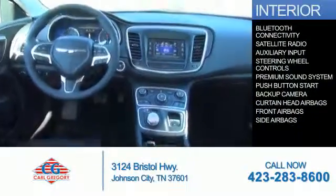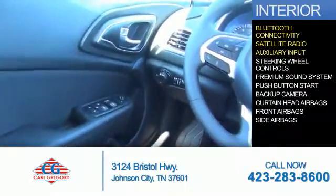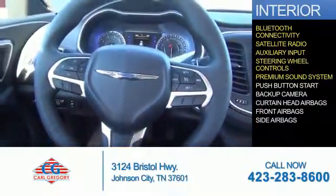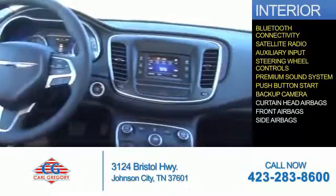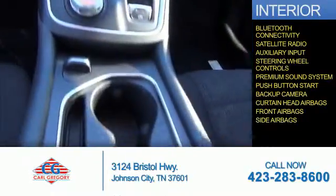Inside you'll find Bluetooth connectivity, a satellite radio, an auxiliary input, steering wheel controls, a premium sound system, push-button start, a backup camera, curtain head airbags, front airbags, and side airbags.